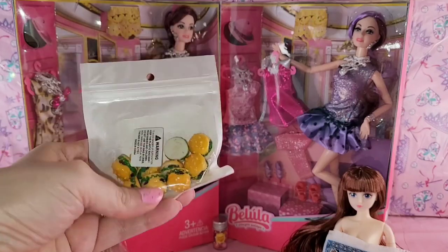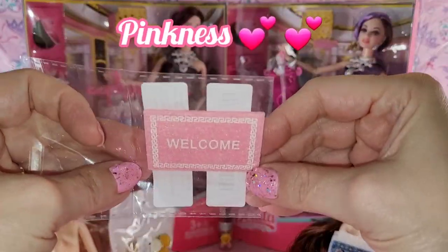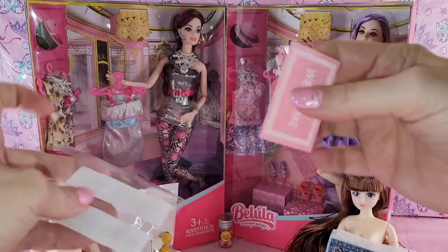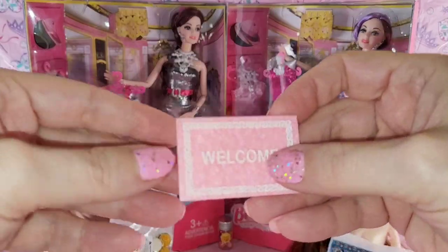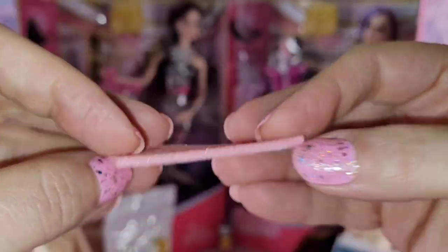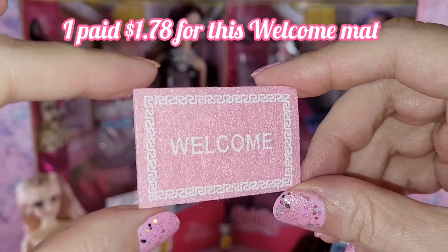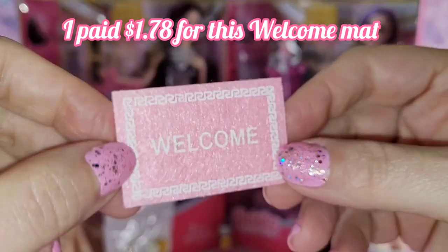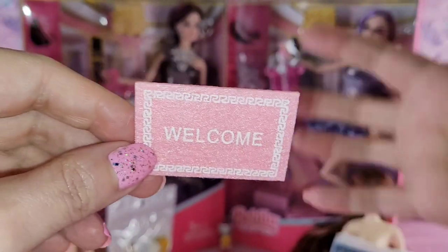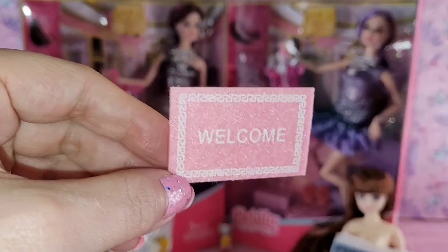Next, I got this pinky pink welcome mat. It's not as nice as I thought it would be, but I thought it would be a little on the cheapy side. It was just too cute and I'm such a pink girl. I probably could have made this myself pretty easily, but love it, love it. Can't wait to make a diorama for y'all someday soon, I hope.